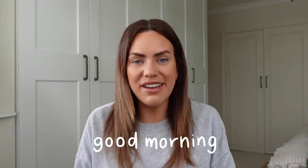Hello, welcome back to my channel. My name is Liza if you're new around here. Today's video, as you can probably tell by the title, is a Poundland haul.